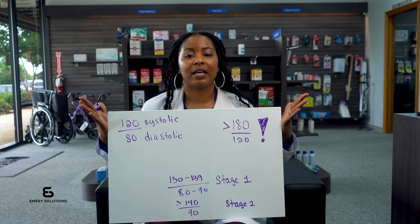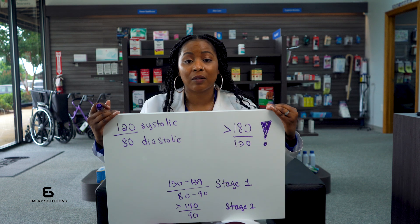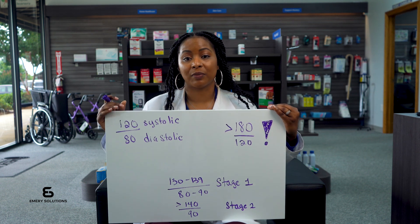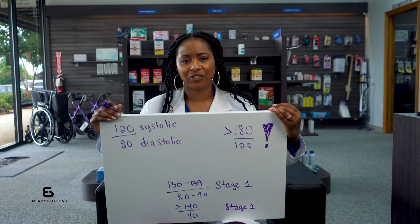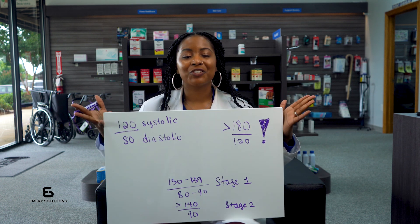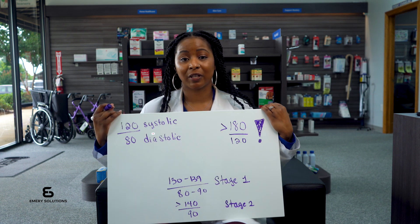Both numbers are critical for understanding your cardiovascular health. Consistently high readings in either the systolic or diastolic pressure require attention and management. Consult with your healthcare provider to interpret your results accurately and to make the necessary adjustments to your treatment plan. Monitoring your blood pressure regularly is essential for maintaining heart health and preventing complications.